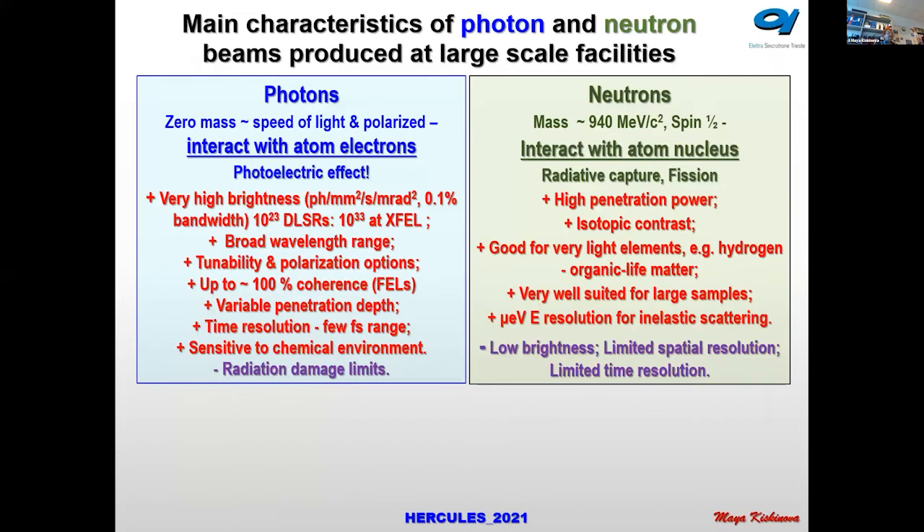I have tried to make two comparison tables to help students — I will provide the PDF file. The main characteristic of neutron and photon interactions with matter is that they are dominated by short-range forces, but are fundamentally different: photons interact with atomic electrons, whereas neutrons interact with the atomic nucleus.